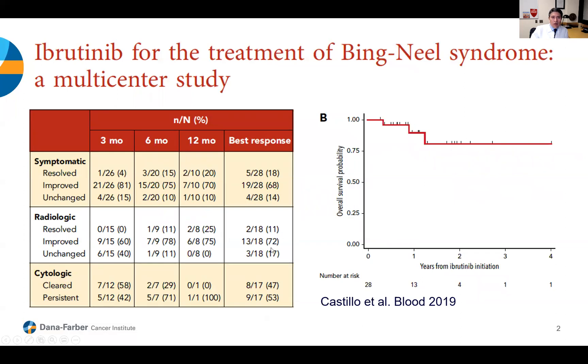At three months, the majority of patients had improvement in symptoms as well as the MRIs, with some improvement in spinal fluid burden of disease. At six months something very similar, and at 12 months an even higher proportion of patients were benefiting. Looking at the entire population of 28 patients, about 85% had either improvement or resolution of the symptoms that initially prompted the diagnosis, with ibrutinib single agent and no additional treatments. When we looked at MRIs, about 85% again had either resolution or improvement of the radiologic findings. However, only half of the patients had clearance of the spinal fluid. In a condition like Waldenstrom's Bing-Neel syndrome — which is not aggressive and is incurable — it is acceptable that the spinal fluid still has malignant cells, as long as the patient has improvement in symptoms and MRI findings.